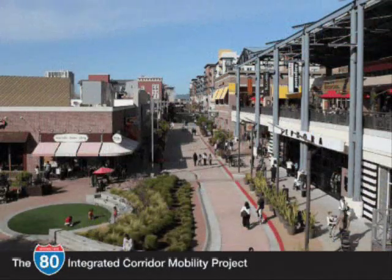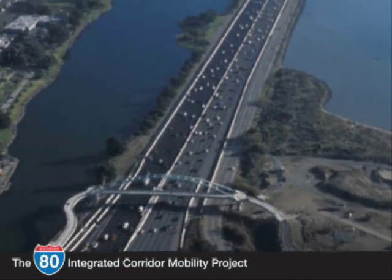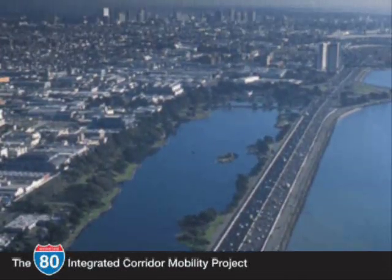The integrated network of project components will allow for a region-wide cooperative and coordinated traffic management system that will benefit local agencies and drivers within the region by providing the tools to reduce congestion and improve safety along one of the most congested freeways in the Bay Area.